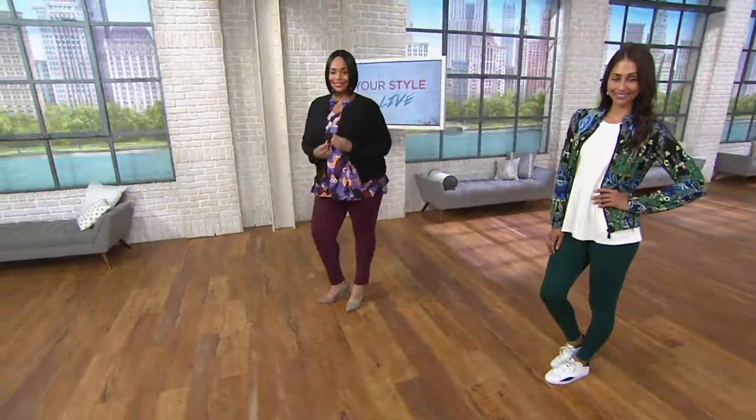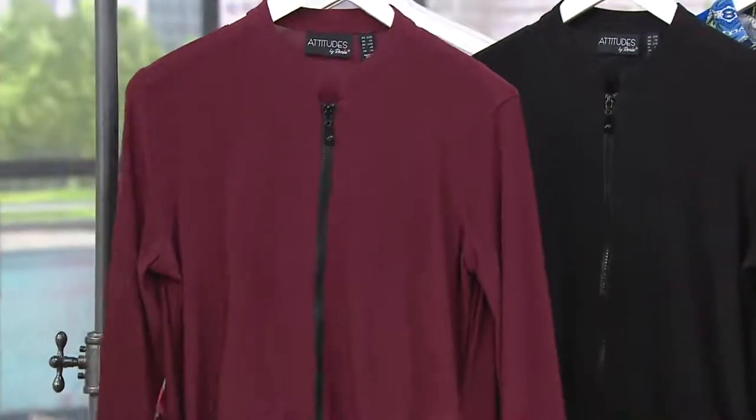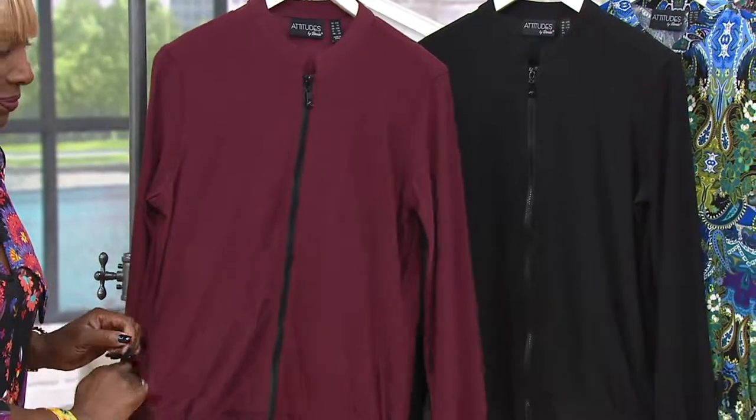$38.52 is the clearance price. You have your choice of solids or print on this one, which I think is really great. My suspicion is if you really like the print, you will love the solids as well. So think about one of each, especially when it's clearance price. And hello, EasyPay — seven bucks and change.